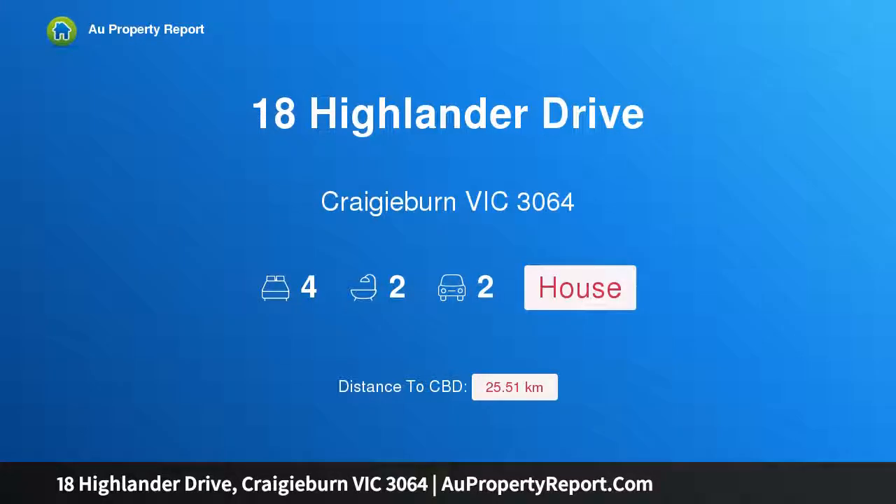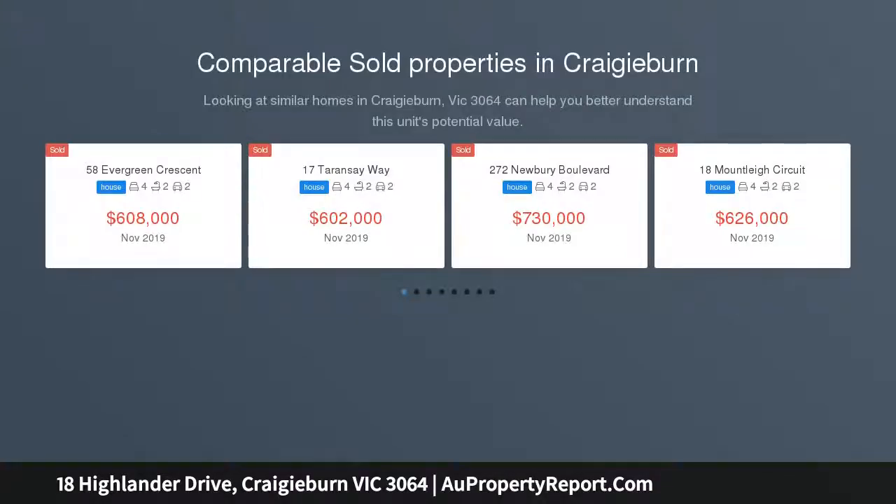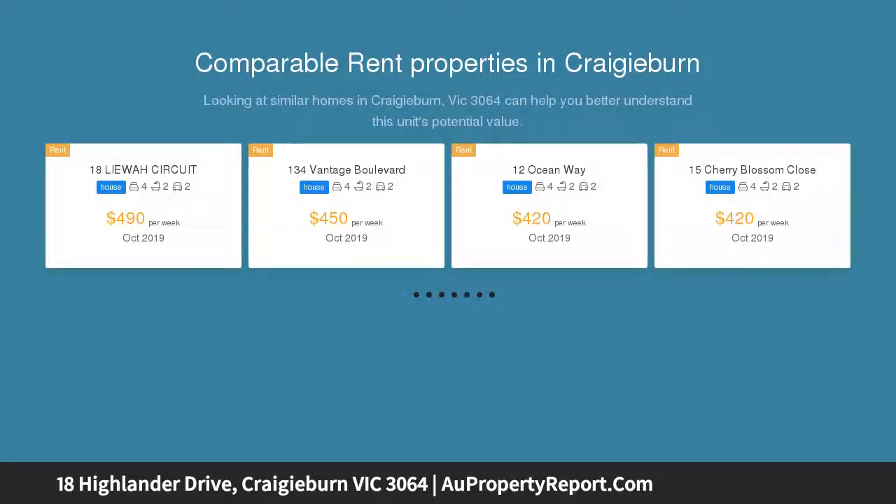Hi, I am glad to introduce Property 18 Highlander Drive, Craigieburn Victoria 3064. Live in the lap of luxury — on offer is this once in a lifetime opportunity. Picture this: an immaculately designed and presented 4 bedroom home boasting nothing but elegance and luxury, located in the ever sought after location on Highlander Drive.